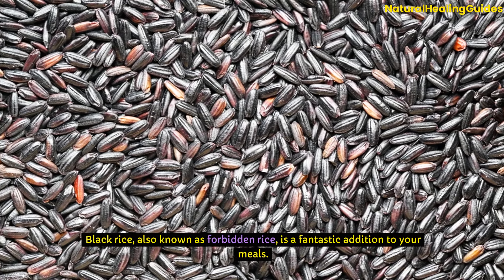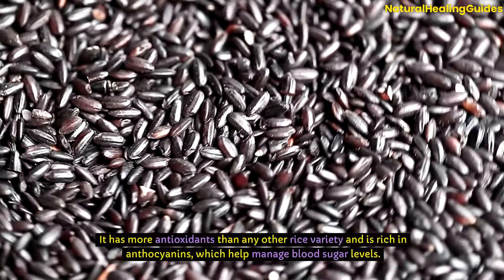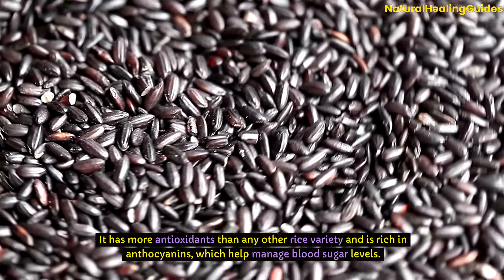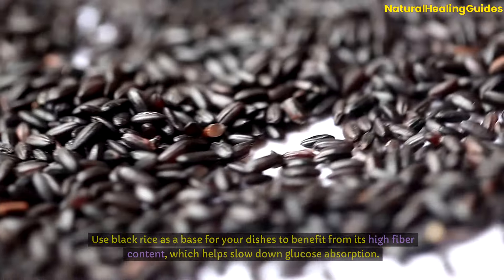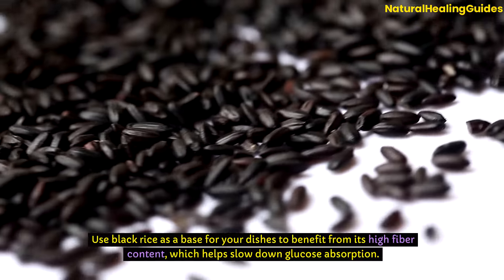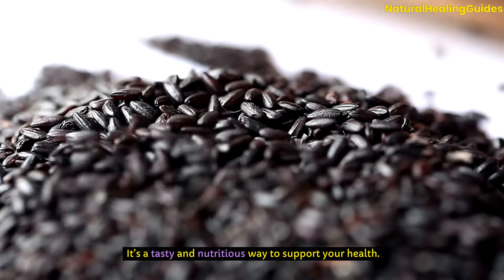Black rice, also known as forbidden rice, is a fantastic addition to your meals. It has more antioxidants than any other rice variety and is rich in anthocyanins, which help manage blood sugar levels. Use black rice as a base for your dishes to benefit from its high fibre content, which helps slow down glucose absorption. It's a tasty and nutritious way to support your health.